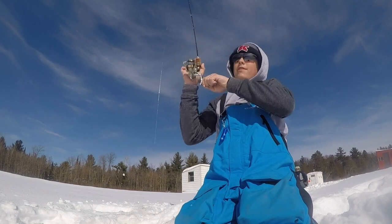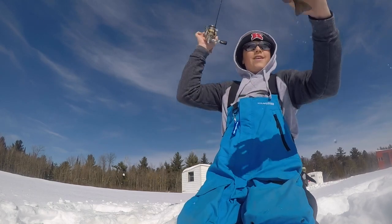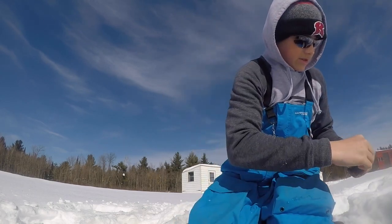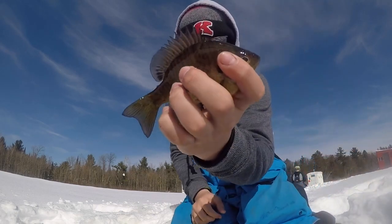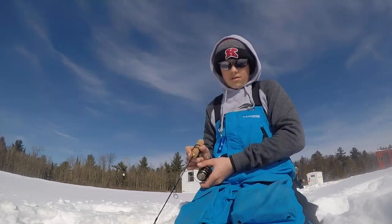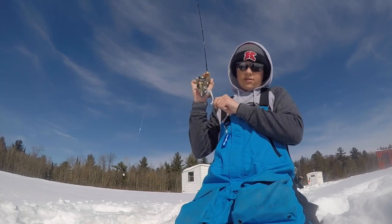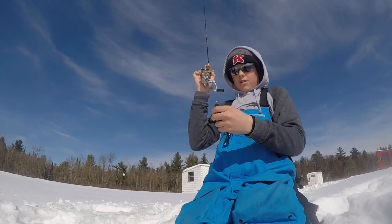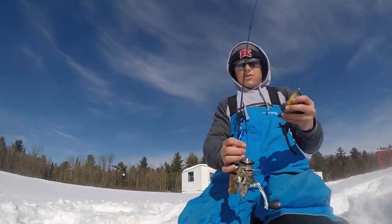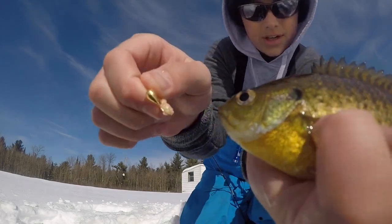Got him — this is a small one. Running into a smaller group of fish now. Got him, this is a better one than the other two I caught so far, still small though. Oh god, Jake is just absolutely crushing it.